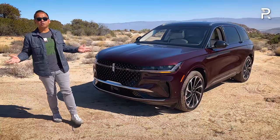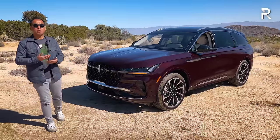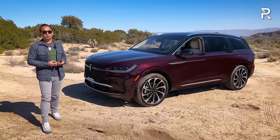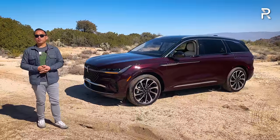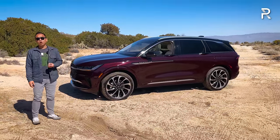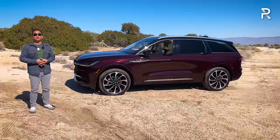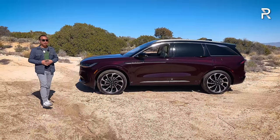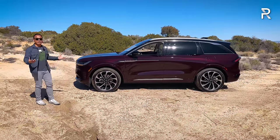Overall, this definitely has that modern, sophisticated elegance, but it's also distinctively American. I think Lincoln did a fantastic job with the design. Moving around the side profile, this vehicle is now built on a new C2 architecture, shared with some other Ford vehicles. But because there is no more Ford Edge here in America, this is kind of a standalone product now.